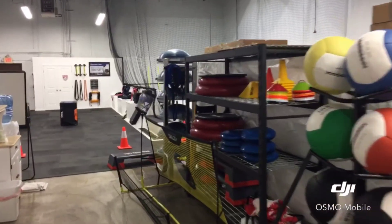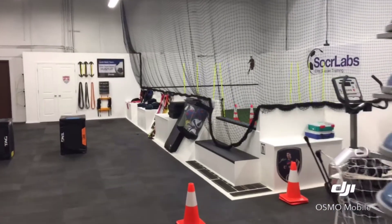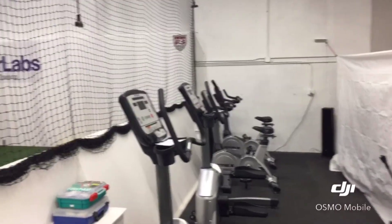Good morning, it's Gary here, and today I'm taking you on a quick tour of the Soccer Labs facility. Soccer Labs is something that we built in the back of the warehouse at CloudNet 360.